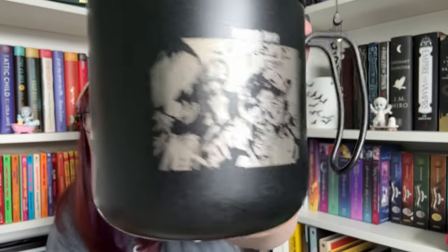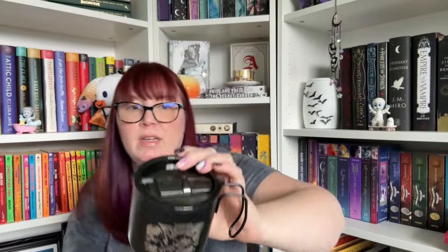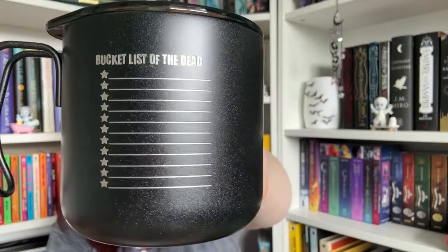This is a very useful item. Next it says we have a vacuum insulated mug. We have gotten a similar type mug in the past without a lid, and I really like it because they're lightweight since they're metal. This one has 'Living Life One Undead Day at a Time' on one side, and on the other side, 'A Bucket List of the Dead.' And this one does have a lid.